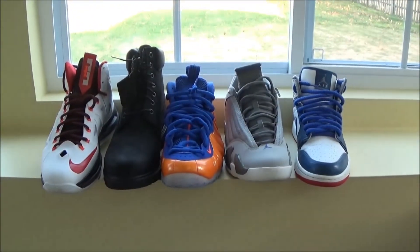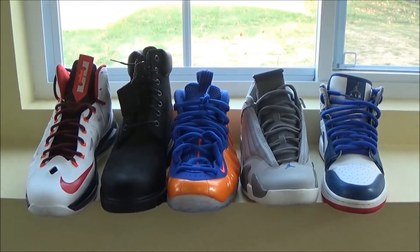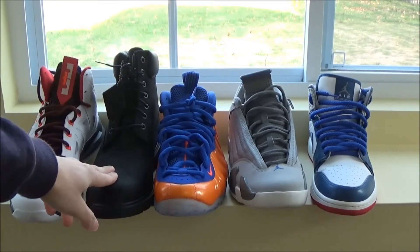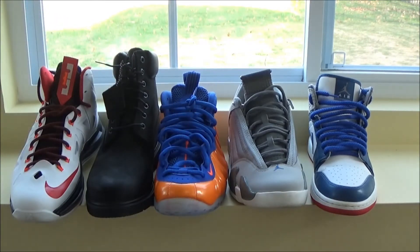Those are my top pickups of 2014. My favorite would be these. Second favorite, the Tims. These are third, fourth, and fifth on my top five.